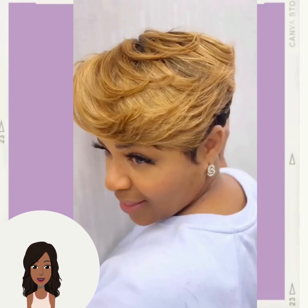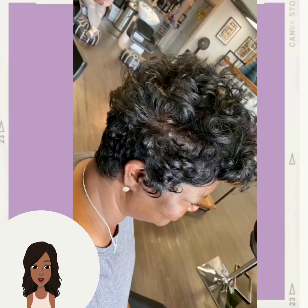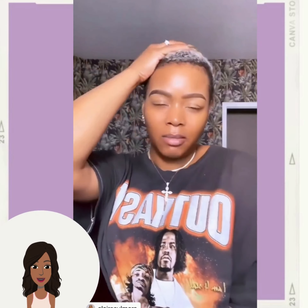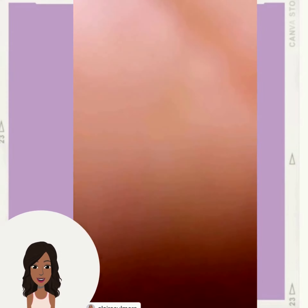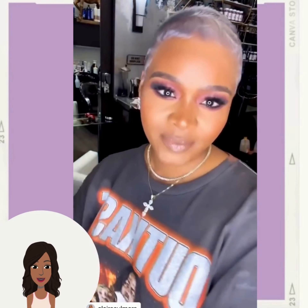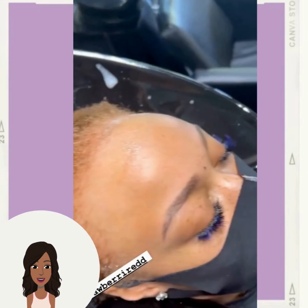This looks so natural — obviously she's wearing a piece again, but amazing. And then we have another transformation by blogger Claire Slummers, who decided to switch it up with this lavender shaded cut.